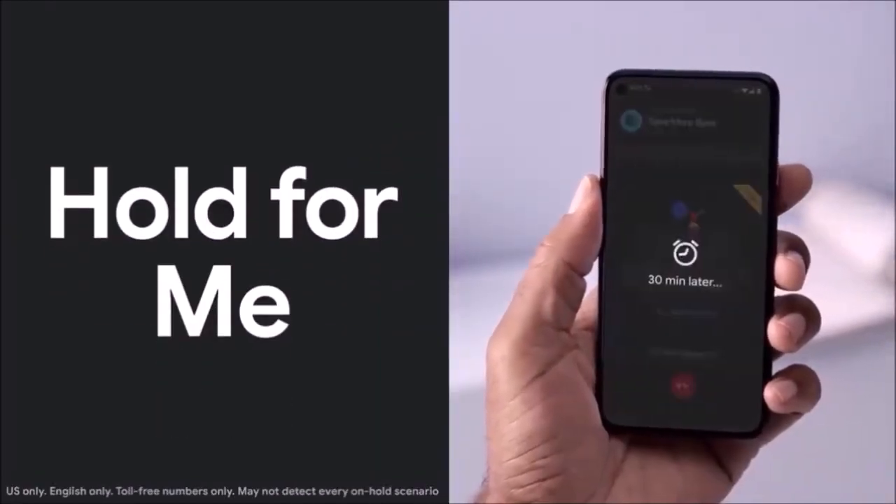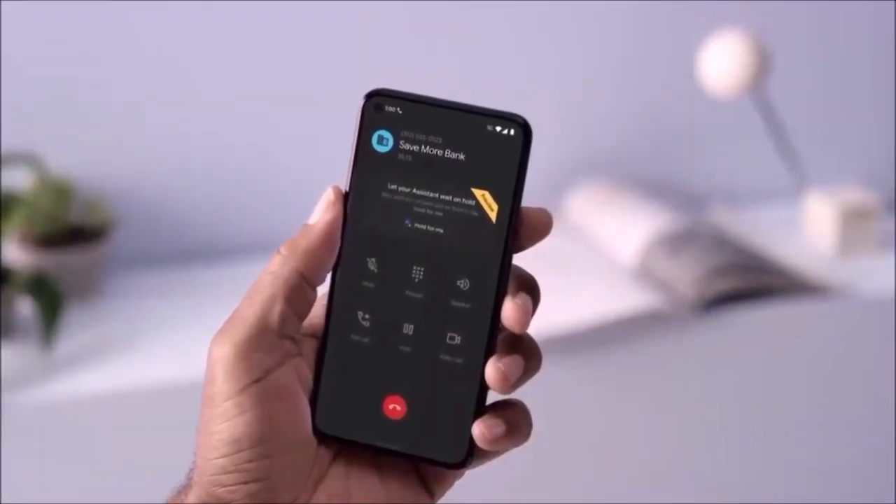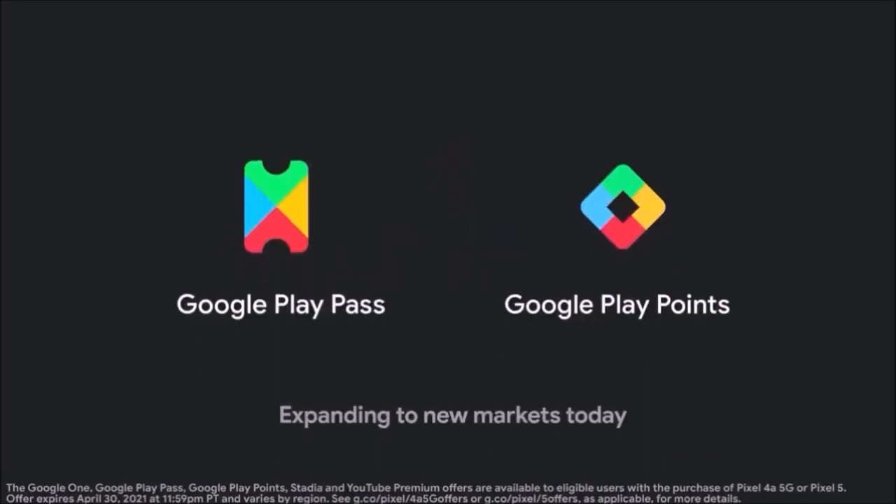And for those who need it, there's also the astrophotography feature. The biggest argument against the Pixel 5 is that you can get the much cheaper Pixel 4a 5G with the exact same camera setup and software innovations, which undermines the value of the Pixel 5.